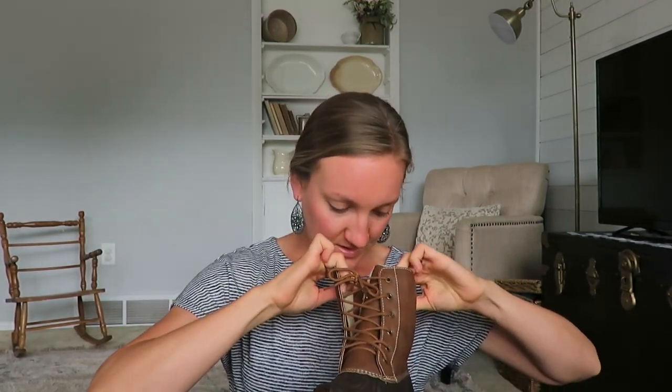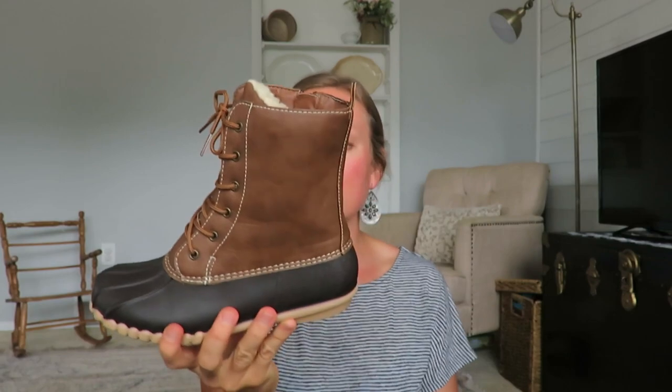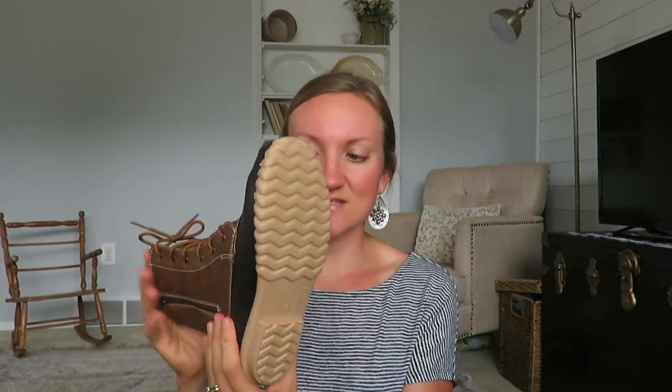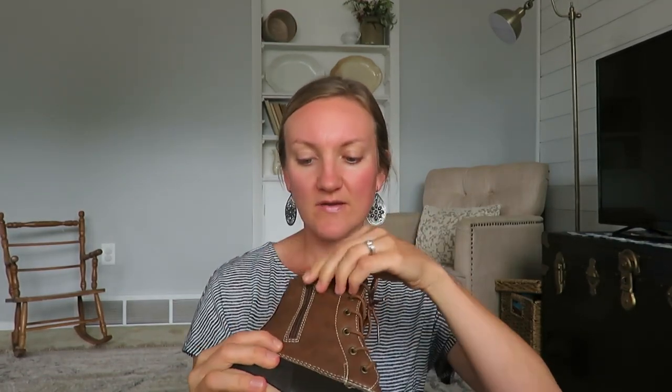Also at that 50%-off antique booth, I found these boots to resell. I got them for $5 — they were originally $10. The brand is DKSUKO and they look never worn. I looked online and they go for around $60 originally. They're size 6, not my size, so I'll resell them as rain/snow boots on Facebook Marketplace. They have a nice liner and zip side.